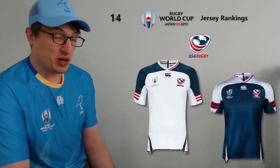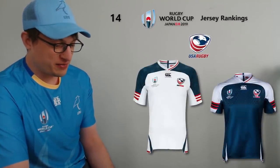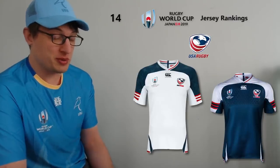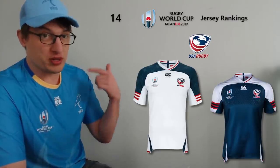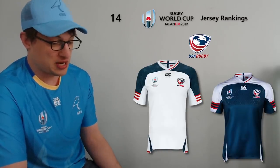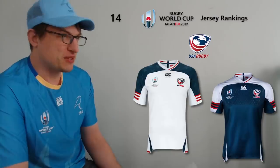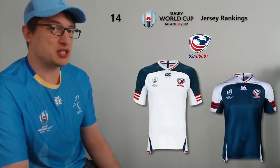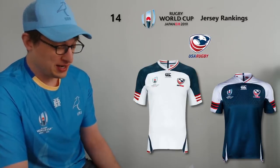At 14, I've gone with the USA. They've kept it simple — they've got an eagle which is pretty cool, but maybe not as cool as the Namibian one. It's white with dark blue shoulders and stars on the shoulders, which is nice. I prefer the away jersey with the dark blue. Of the white jerseys in the tournament, this one is just the least striking for me.